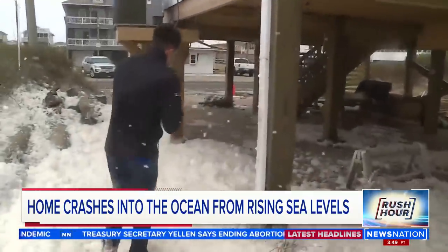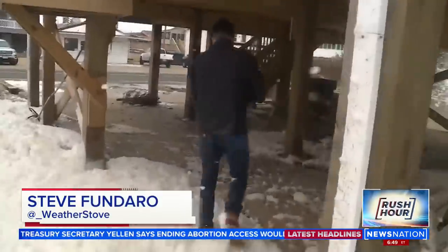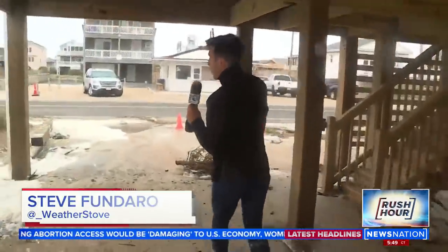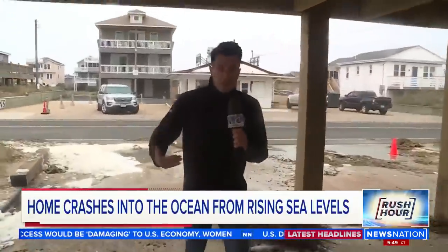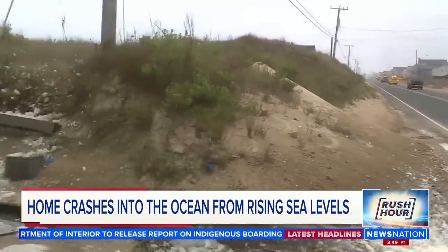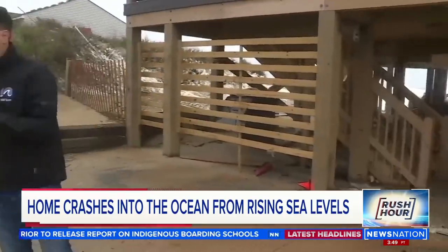We're seeing water up here in Kitty Hawk come up underneath some of these homes as we go through high tide, making its way onto some of the roadways out here. But for the most part, the beach replenishment that goes on every five to seven years out here in Kitty Hawk is doing its job and is doing its job well. Life resumes as normal here in Kitty Hawk and traffic is flowing with no problems.